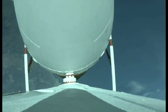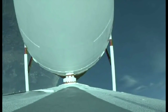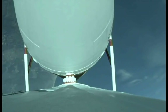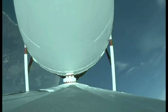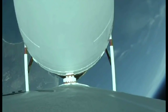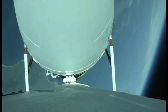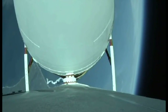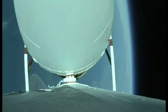Now two minutes, 10 seconds in. Chamber pressures on all three engines continue to look good. Vehicle has now gone to closed loop guidance. Vehicle body rates look good. Now two minutes, 30 seconds in. Just over three minutes now remaining in the boost phase of flight. Engine operating parameters continue to look good. Now passing two minutes, 42 seconds in.